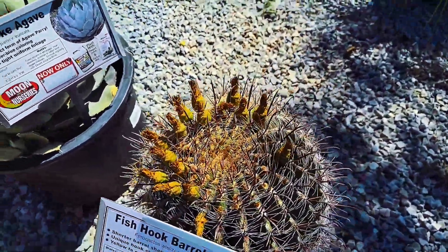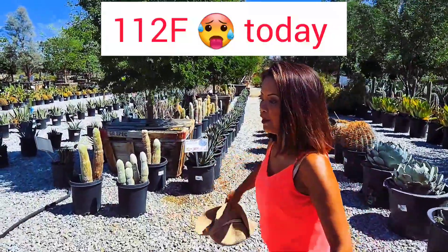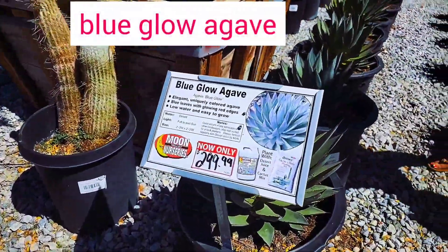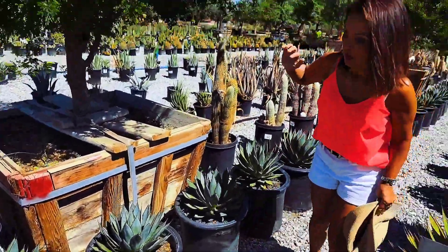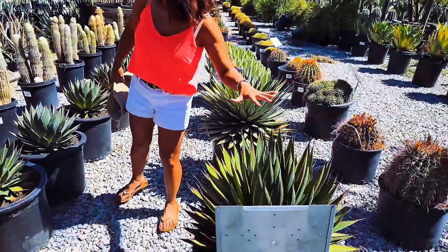I can't imagine doing landscaping here. I'm profusely sweating and it's 10 in the morning. And of course, blue glow agave. The manager said that people get a discount when they plant it themselves. This one looks almost variegated.